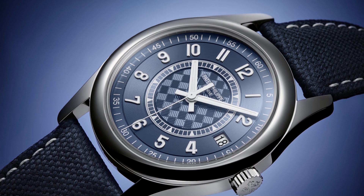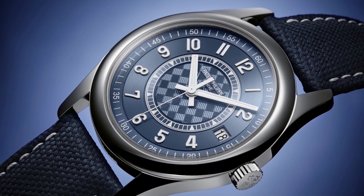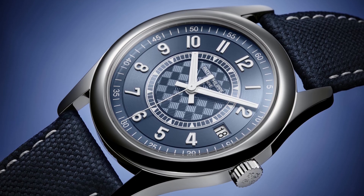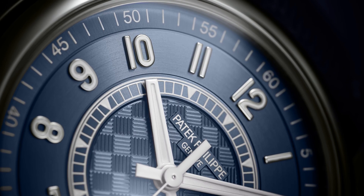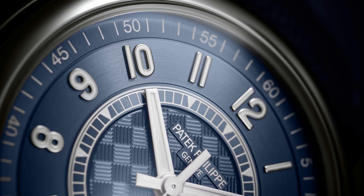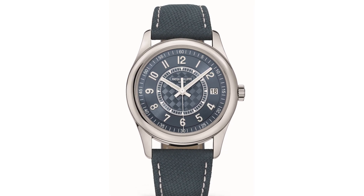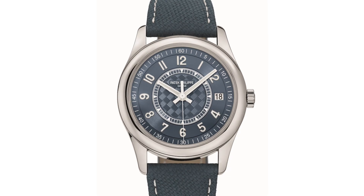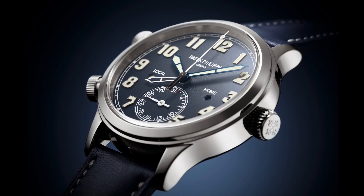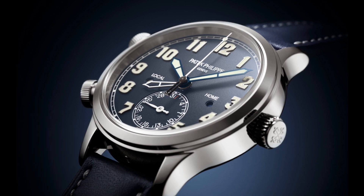Returning to the focus of this video, consider Patek Philippe's position. This is a brand known for high horology dress watches and displays of superlative watchmaking. Such watches rarely provide the opportunity to experiment, and even when they do — for example in the case of the Calatrava 6007A — the formula is clearly rooted in market interests: stainless steel, blue dials, and the rest. With the Pilot's collection, on the other hand, Patek apply their know-how to something new and genuinely exciting.